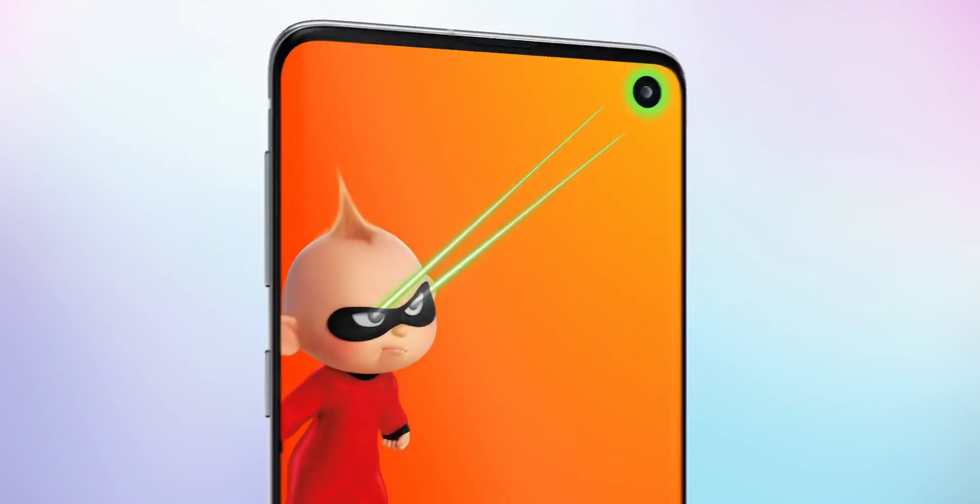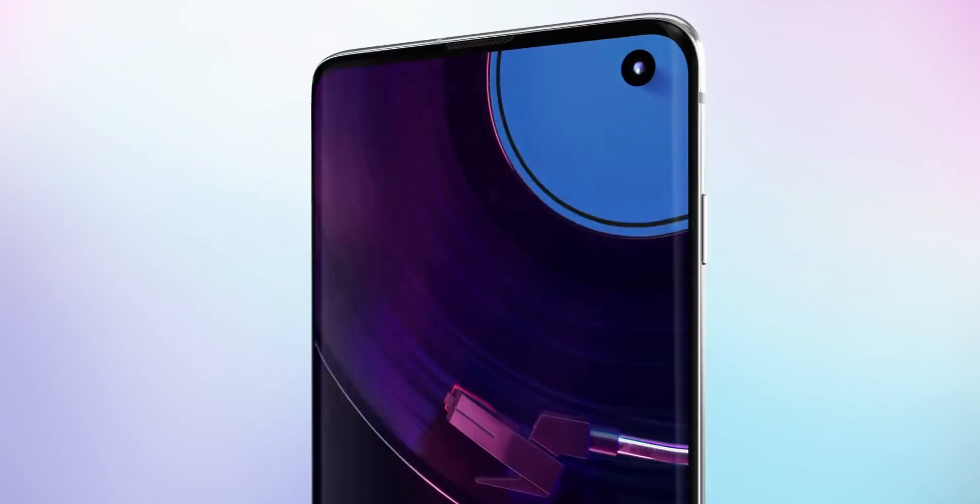Some information recently leaked online that details three models in the upcoming S11 series: the Galaxy S11, the S11 Plus, and the S11e — much like we've seen in the S10 lineup but with some major improvements. The SKUs don't tell us the actual naming scheme Samsung will use, but we can assume the three phones will follow the same lineup as the S10 series.